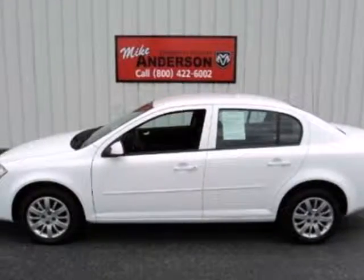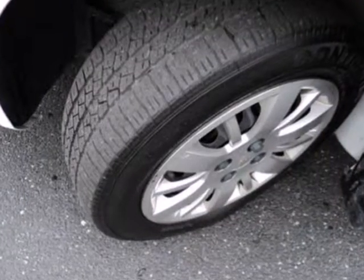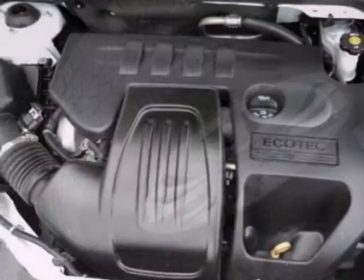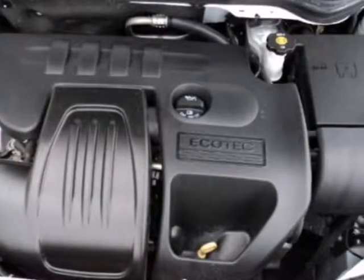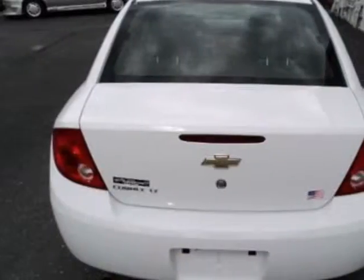It's a 2010 Chevrolet Cobalt. Never one to skimp on safety and convenience, Chevrolet packs the Cobalt with standard features like a tire pressure monitor, child seat anchors, dusk-sensing headlamps, and a premium audio system with MP3 inputs.